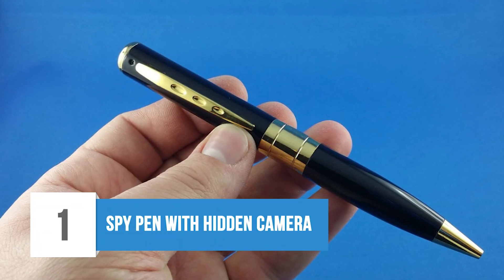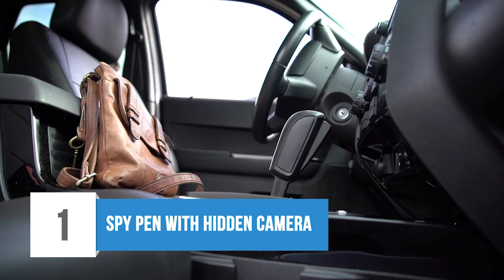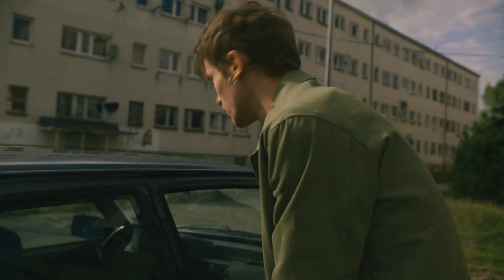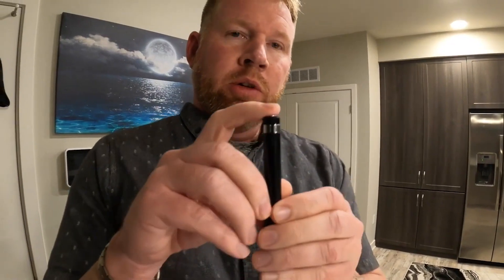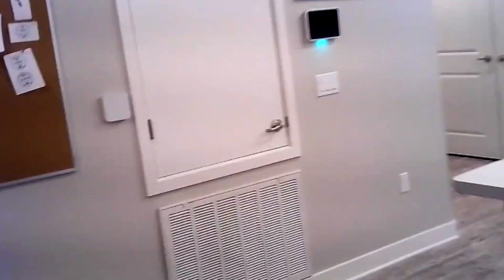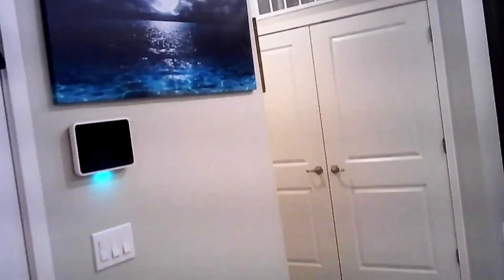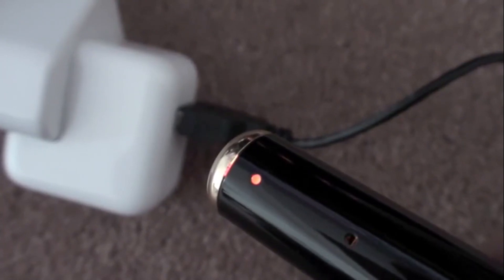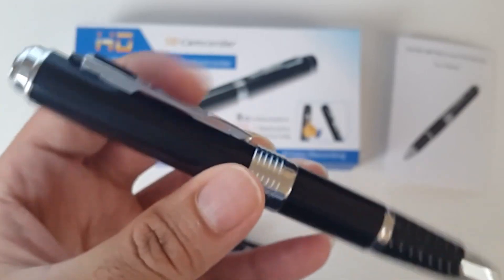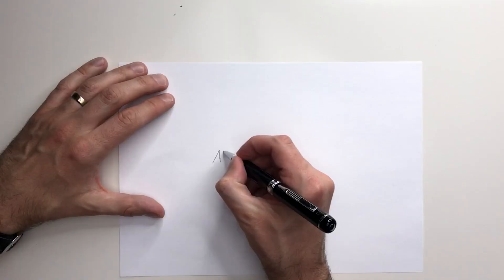1. Spy Pen with Hidden Camera. Imagine you are dealing with someone or something, and you need to get proof of that, or you need to see if anyone is doing anything wrong in your absence. In this case, you can use a spy pen with a hidden camera installed in it. If you watch movies, you can see some characters using a special pen with a small camera installed so they can record the environment secretly. Hidden cameras are important for getting proof against someone.